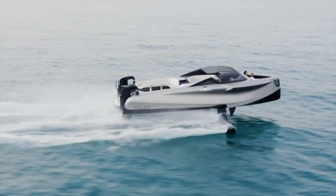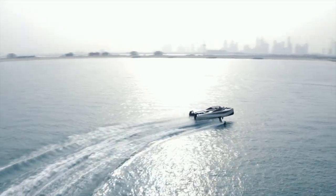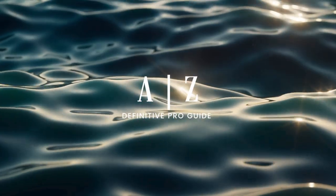For many, a yacht with wings is just an object from fairy tales or a stormy fantasy, but nowadays we can see absolutely brilliant technical and engineering solutions that take yachts to a new level. If you want to learn more about this technology, just stay with us.